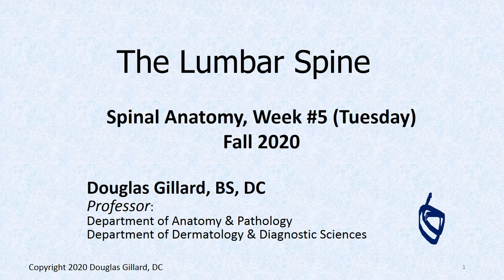Hi guys, Dr. Gillard here. This is your week 5 Tuesday Spinal Anatomy Lecture, talking about the nucleus pulposus and annulus fibrosus mostly today. We didn't have live class today because you are studying for your wet lab final. The slides will be posted on Brightspace. This is just like a regular class lecture, so you will be responsible for this material.